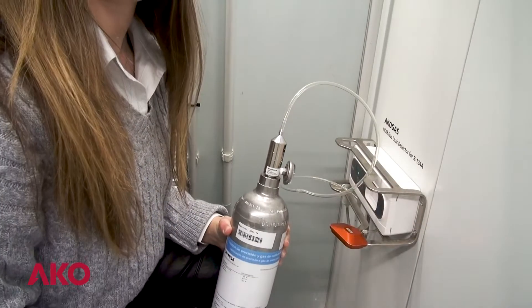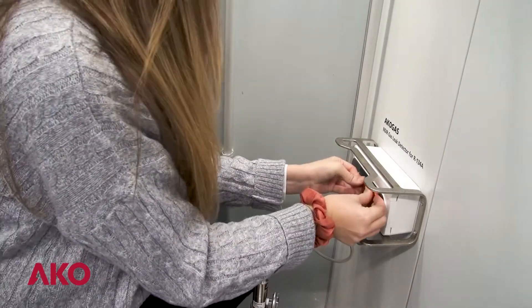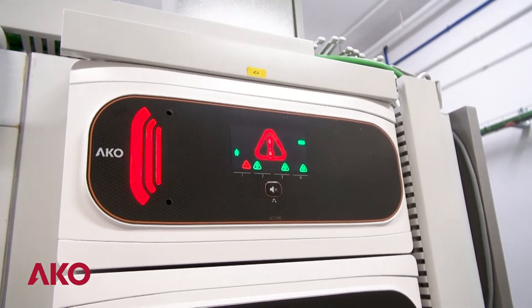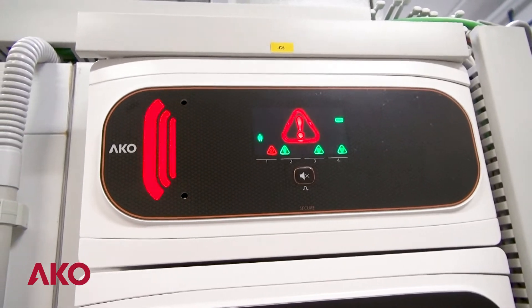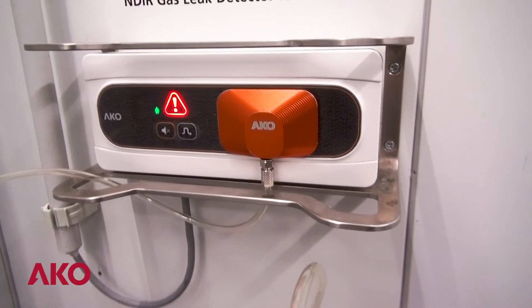Here we have our CO2 gas detector. We are going to open the bulb and supply this calibrated gas, and see how the solution works. We will be able to see the visual and acoustic alarm of 90 decibels in the alarm station outside the cold room, and inside, in the detector, we will also have the acoustic and visual alarm.